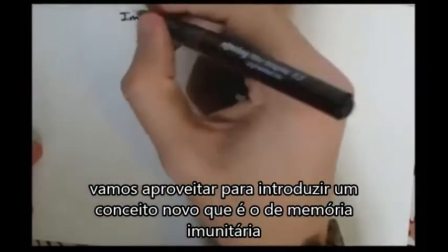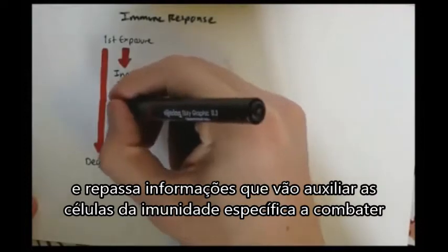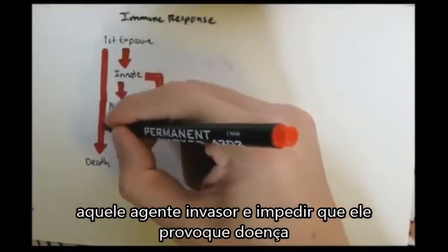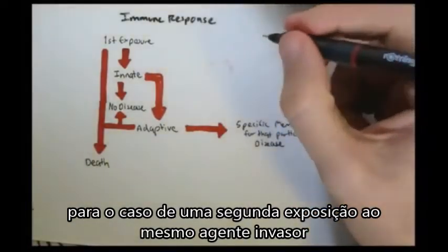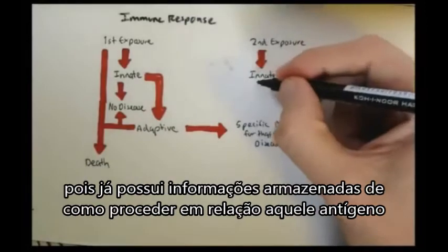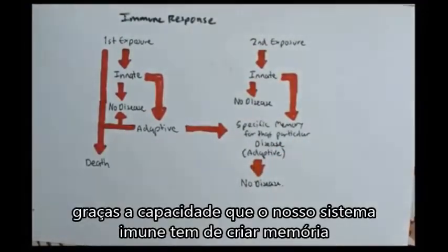On first exposure to a certain disease, there are two outcomes: death or the innate immunity kicks in. The innate immunity can cause the disease to disappear, or the adaptive immunity has to kick in. If the adaptive immunity doesn't work, it can lead to death, or it can get rid of the disease and create a specific memory of that disease. On second exposure, the innate immunity kicks in and the disease might disappear already, or it will activate the adaptive immunity with the memory — which will definitely get rid of the disease, leaving you disease-free.